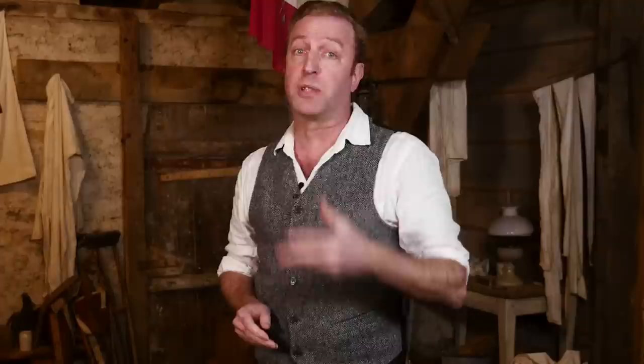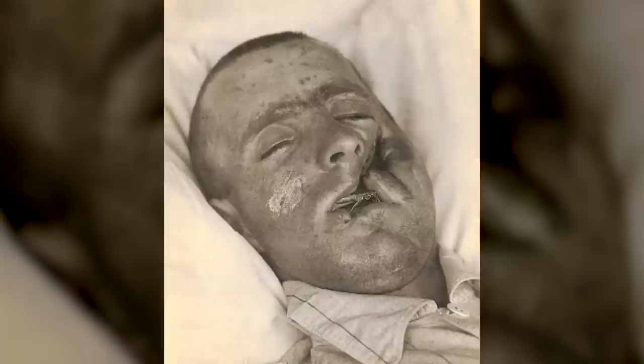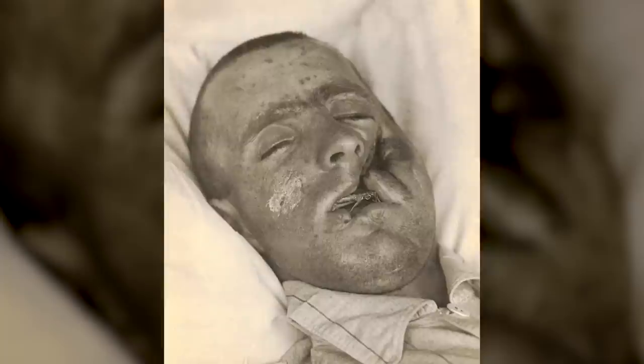Dr. Gillies and his team took loads of before and after photos, and you can find many such photos searching on the internet. What they document is that a soldier literally with his face blown off could years later have a normal-looking face. Again, plastic surgery was still in its infancy, so many soldiers did not get a normal-looking face in the end, nor survived the many surgeries.